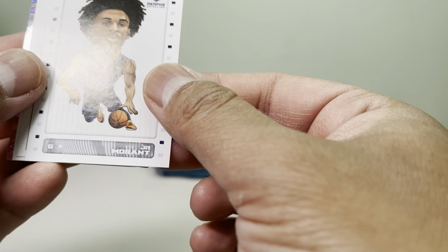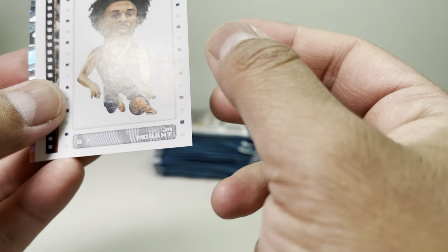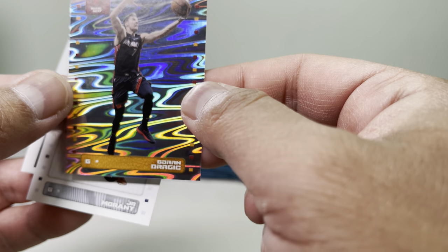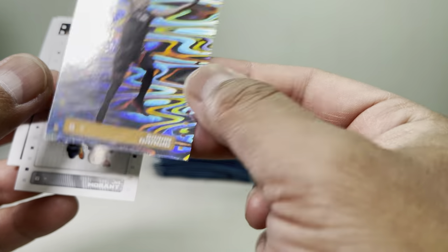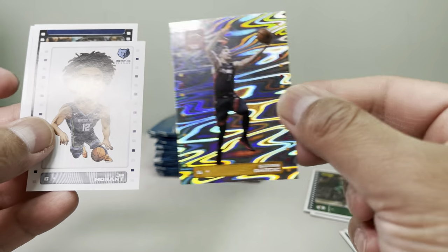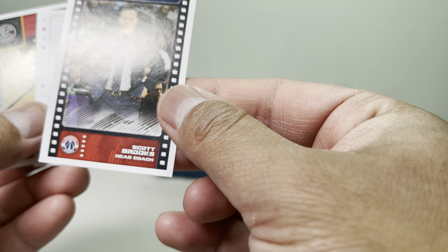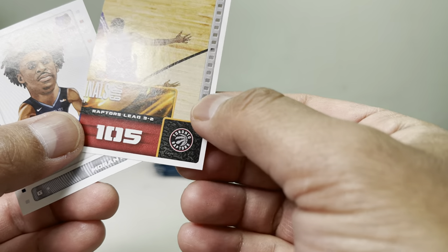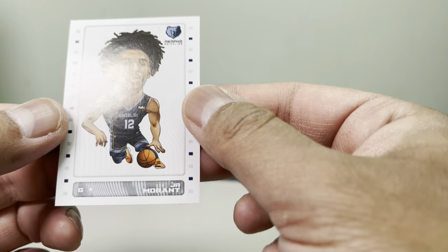This Ja Morant sticker looks really nice — I might want to grade this card. These are the mini cards. We also got Zach LaVine and that's pretty neat. You can always grade these. I'm going to sleeve up this Ja Morant. Also, this pack has a puzzle piece — pretty nice, I'll put this one on the side.